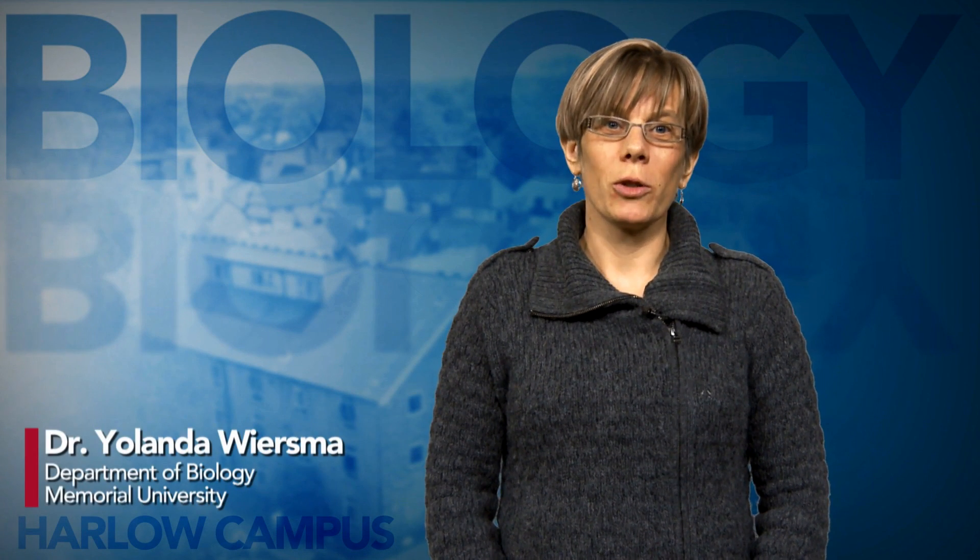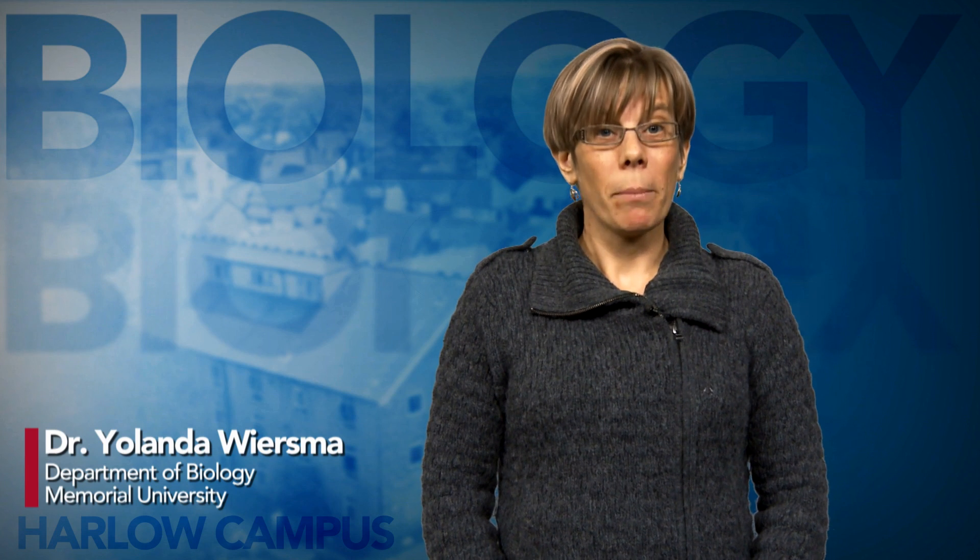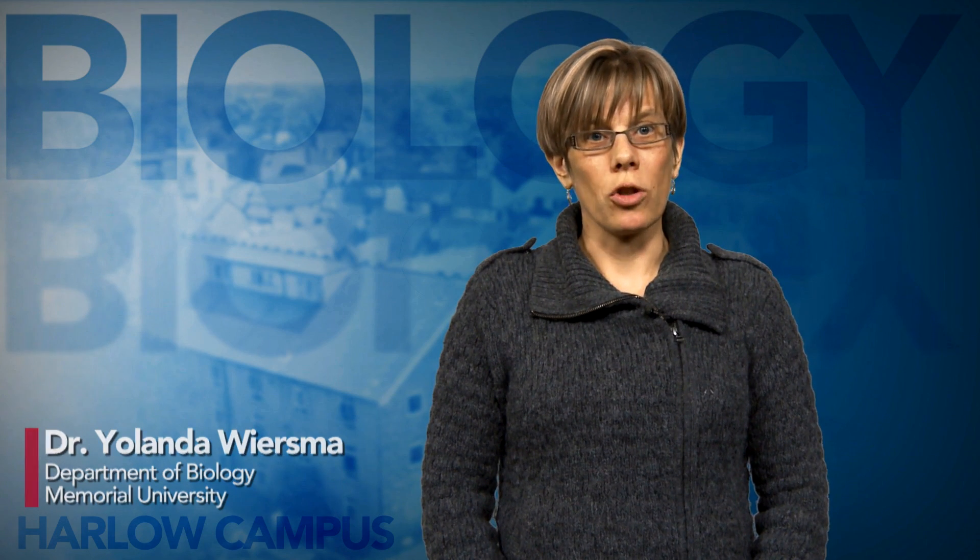Hi, my name is Dr. Yolanda Wiersma and I'm an Associate Professor in the Biology Department. My research area is in landscape ecology. My projects focus on boreal systems and wildlife and I use GIS as one of my key tools. I've co-taught the second Harlow course and enjoy the chance to travel to England.